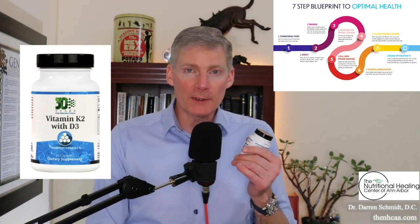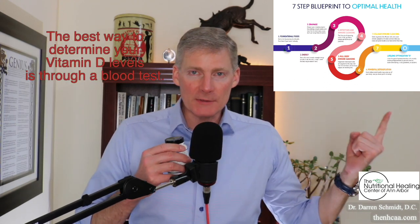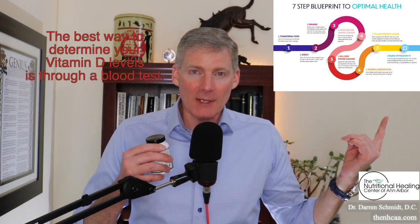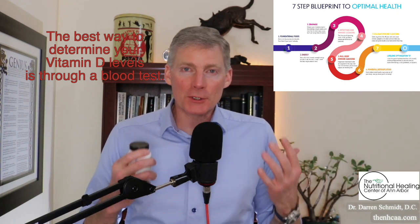It doesn't have to be refrigerated, and it belongs in the last step of the 7 steps — it's an 8th step called O for optimization. That's where you add nutrition. All the earlier steps are detoxifying and cleaning. Step 1 is diet. But you can actually take nutrition at any point in the 7 steps.